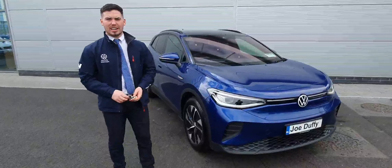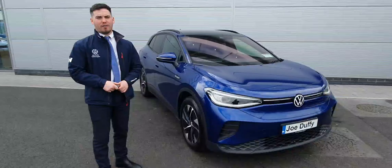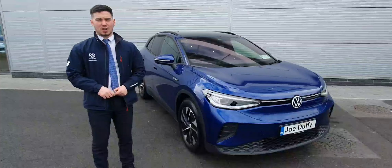Good morning guys, Tom here from Joe VW North Dublin. I just want to show you the stunning ID4 we are getting into stock. As we all know, very limited stock due to ID4s, so it's great to have it into stock.